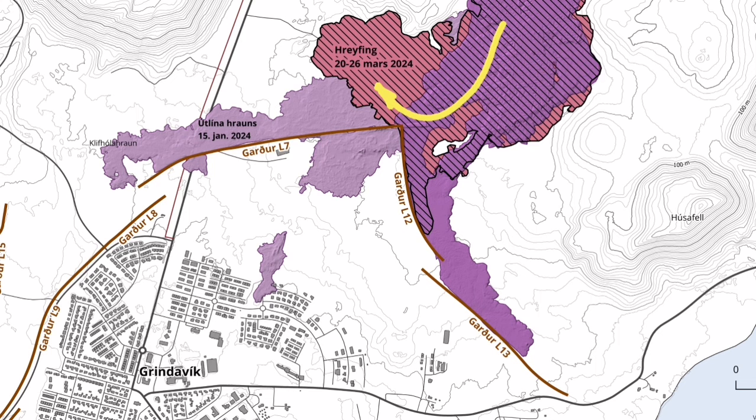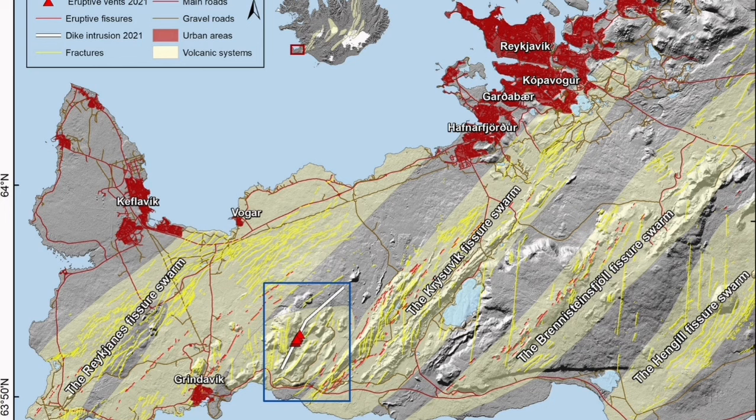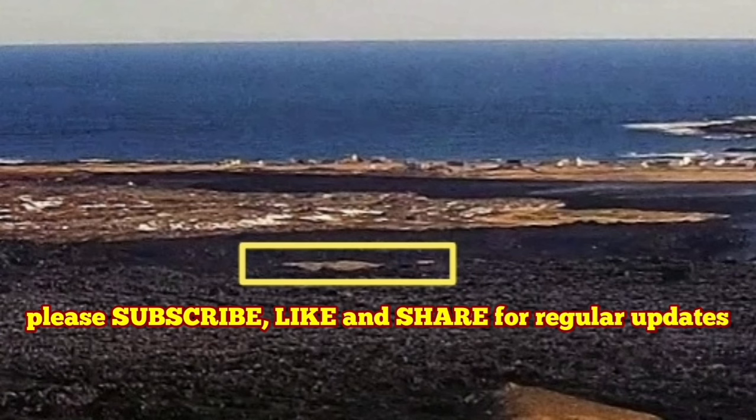This eruption will eventually come to an end, and this is the way forward — in this system, and in Krísuvík, and Eldvörp, and other volcanic systems we have in this Reykjanes Peninsula of Iceland — to protect towns like Reykjavík, the capital of Iceland, which has almost half the population of this island nation.